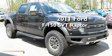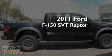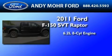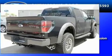This is a brand-new 2011 Ford F-150 SVT Raptor. It has a 6.2-liter eight-cylinder engine, a six-speed automatic transmission, and four-wheel drive.